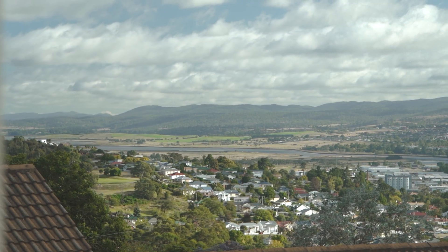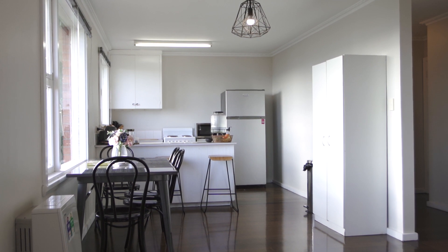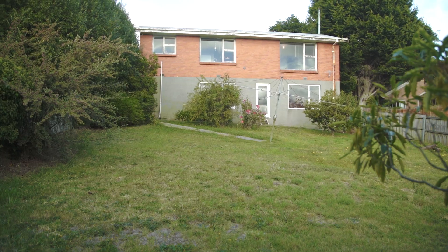A fantastic location, a stunning outlook, providing an abundance of scope. All you need to do is choose what you want to do with this home.